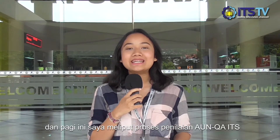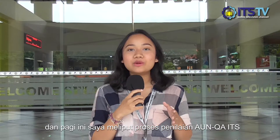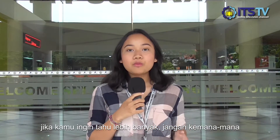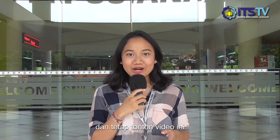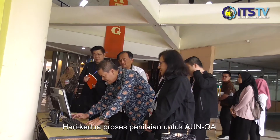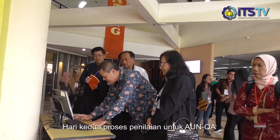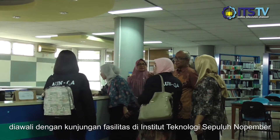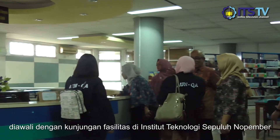Good morning, I'm Indira, and this morning I am reporting the applying process for AUNQA for in-situ technology, 10 November. If you want to know more, don't go anywhere and keep watching our videos. The second day of the applying process for AUNQA assessment started with a facility visit in Institute of Technology 10 November.